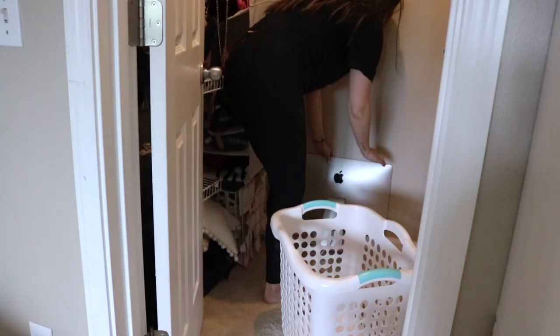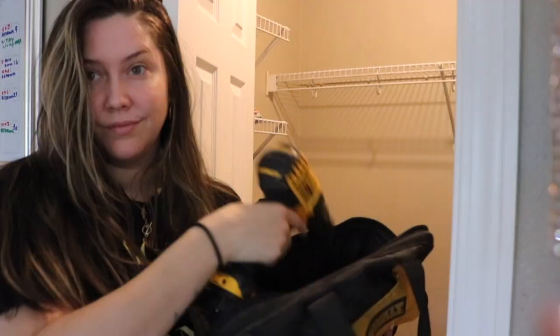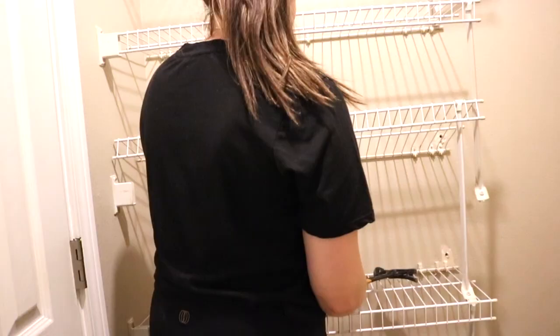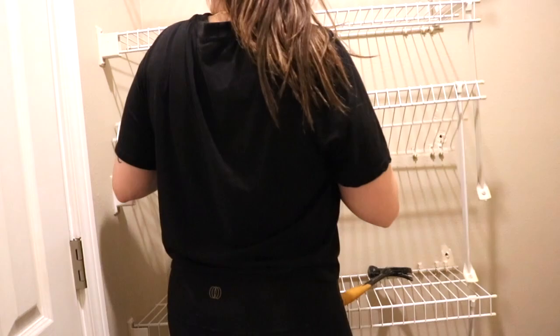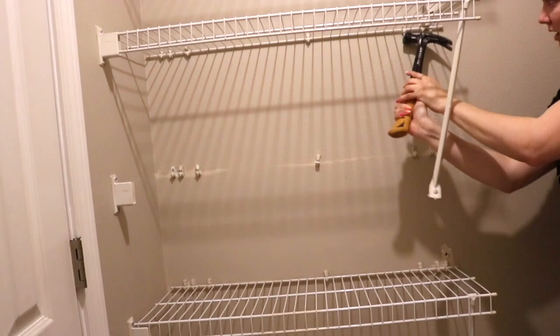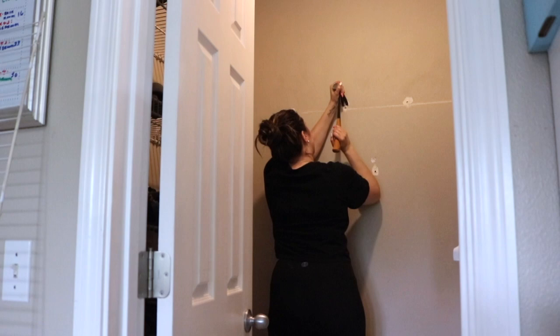Once everything was out, I removed those ugly shelves — they were not my vibe. I do not recommend the way I did it, because I am no professional. I just took a hammer and hammered them all off because the screws were not coming undone — they'd probably been there for years. My walls did end up with some holes, so I went in with spackling and covered those up.